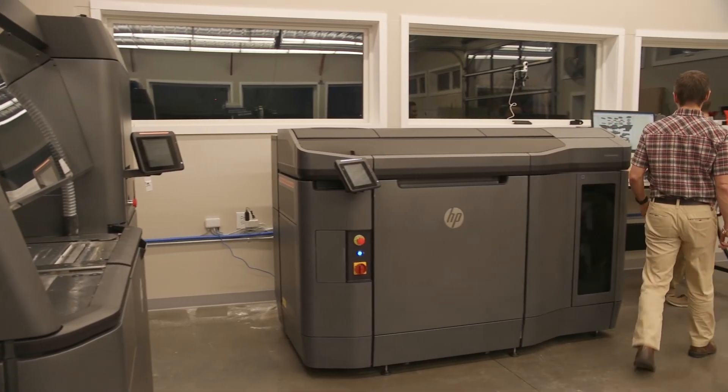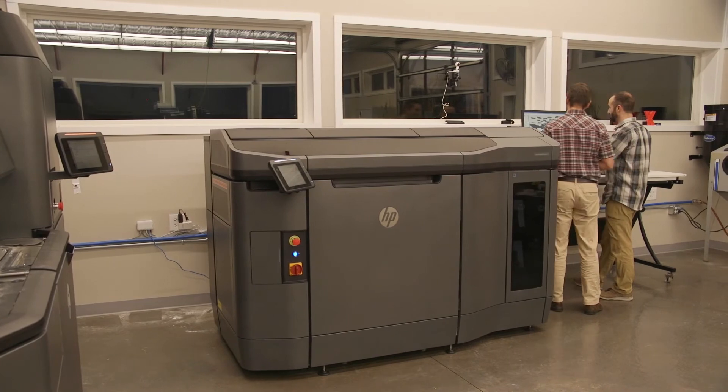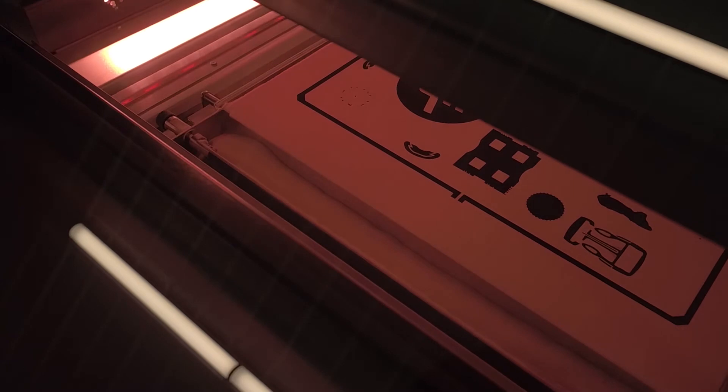Here recently we've invested in a very significant piece of technology called multi-jet fusion. What it allows us to do is produce parts in very high volumes. We've gone from a technology where you can print a part and test-fit it and have a general look and feel, but you can't rely on the finish and you really can't rely on the strength.